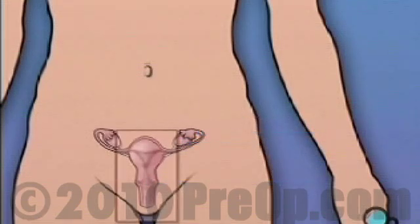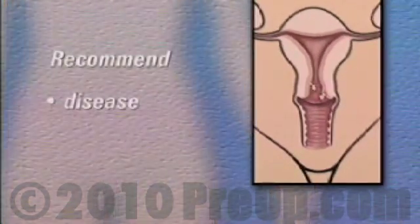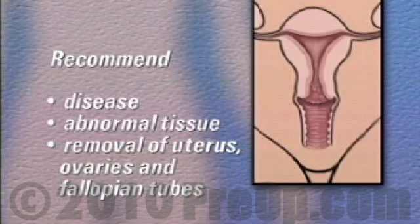There are many different reasons why a doctor may recommend this kind of surgery. In many cases, disease or the growth of abnormal tissue will lead a doctor to recommend the removal of the uterus, the ovaries, and fallopian tubes.